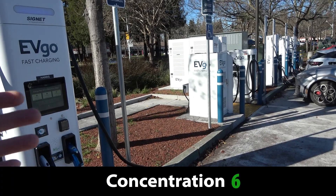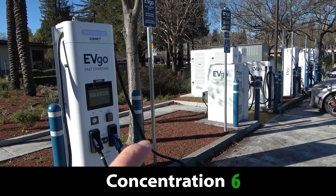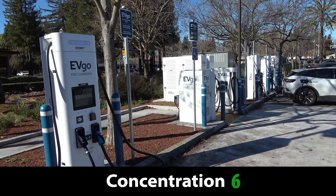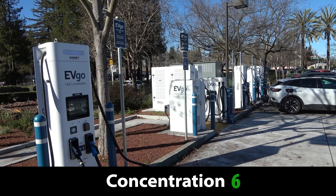Otherwise, it's not really like what Tesla would call a stall. So as far as I'm concerned, this is only a six-charger site. Under my new standard, a six-charger site is just above average, so it's a six out of 10 for site concentration.